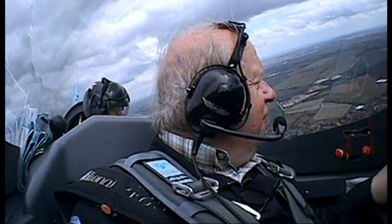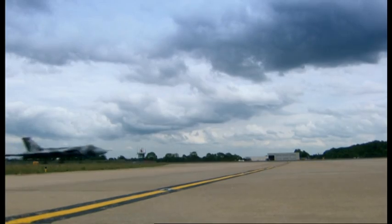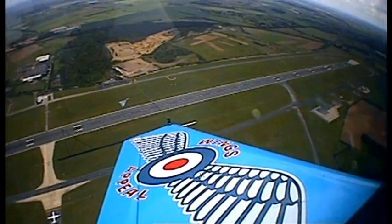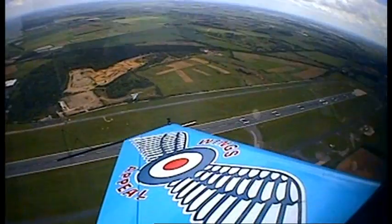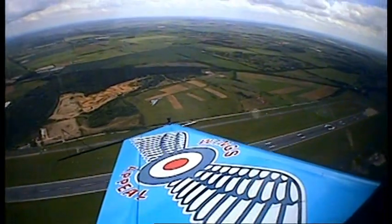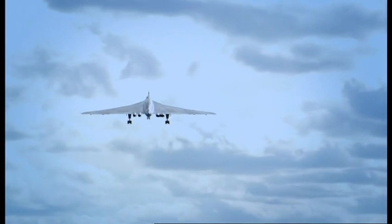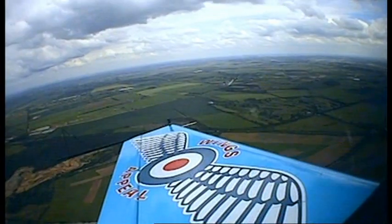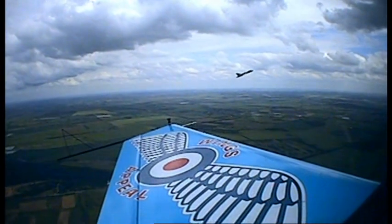It is about to take off. The Vulcan is starting to move along the runway, picking up speed. And it's taking off — it's going up. What a sight. What a wonderful sight it is. It's already starting to pull away. Vulcan, you are one noisy bird, but it's very beautiful.